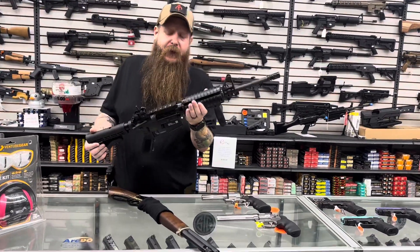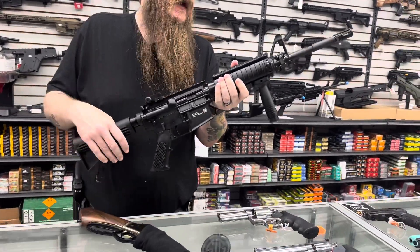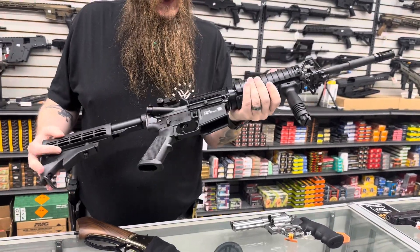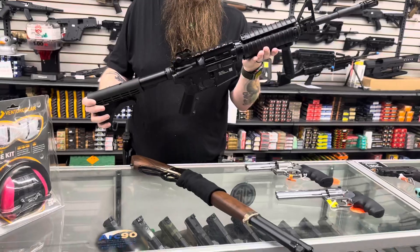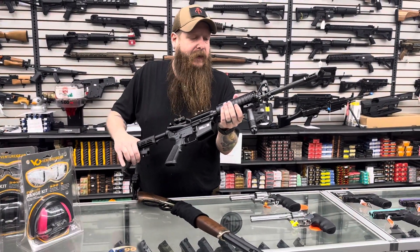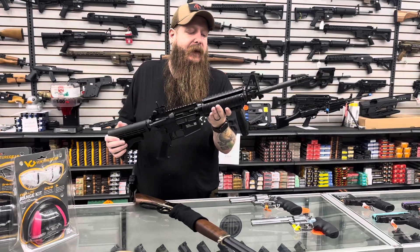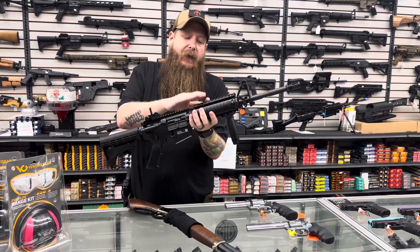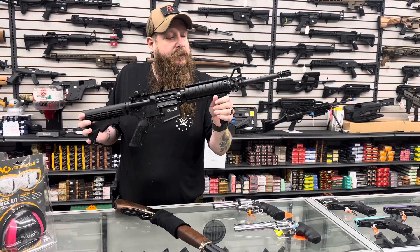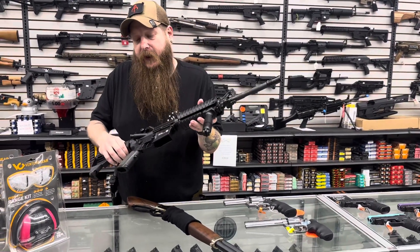We got in a couple of the FN Military Collector Editions — this is the M4 Carbine. We had the full rifle version, the M16, and now the M4 Carbine. It comes with all the Knight's Armaments just like the military ones did. We got two of those in stock, so if you want to get them, get them before they're gone.